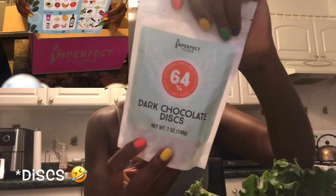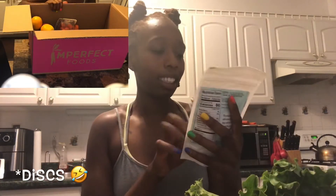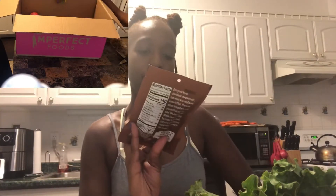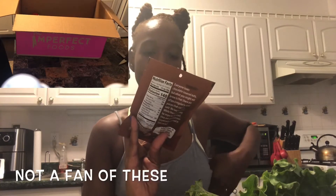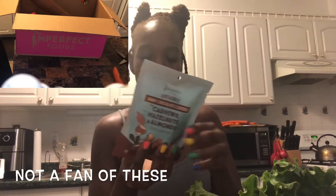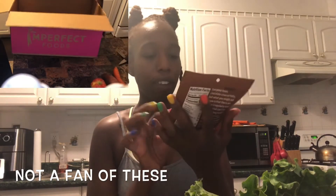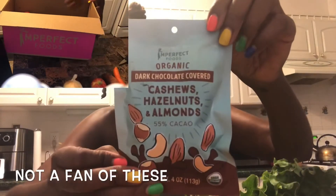I got dark chocolate discs — it's 64% dark chocolate, so it's not really dark chocolate. For my vegans out there, obviously this is not for you because it does contain traces of milk. You would have to go a higher grade of dark chocolate for it to be considered vegan. And then we have hazelnut cashews and almonds, 55% cocoa — so once again, for my vegans, this would not be for you because 55% cocoa means it probably has some traces of milk in there.